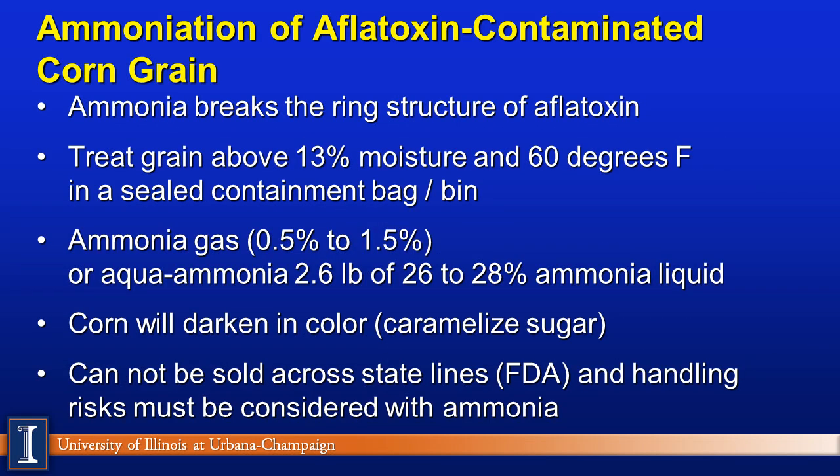Ammoniation — this is work from Ted Funk at the University of Illinois. What ammonia does is break the ring structure, destroying the structure of the aflatoxin. Moisture and heat are needed to cause this chemical reaction. Sealing corn in bags or bins and then adding the ammonia can be effective. The level of ammonia varies from 0.5% to 1.5% depending on the concentration of aflatoxin. Some farmers use an aqua ammonia product; however, you need higher levels because of the lower ammonia concentration in those products. The corn will darken in color and caramelize the sugar, meaning it can only be fed to livestock. This product generally cannot be sold across state lines, and handling of anhydrous ammonia is very dangerous and must be done carefully.